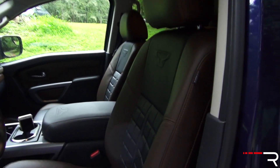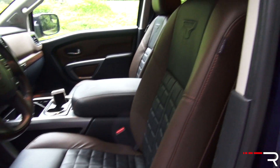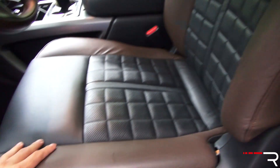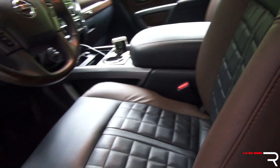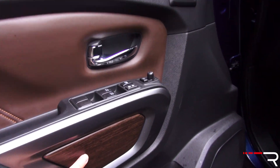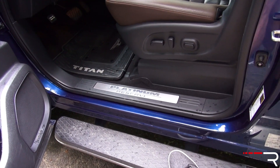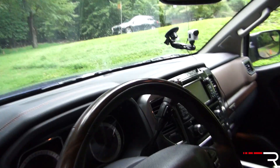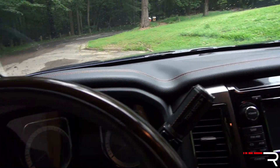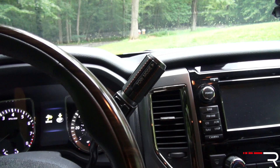Looking at the interior of the regular-sized Titan, it's identical to the XD I showed you last year. My tester being the Platinum Reserve has updated trim with unique seats featuring higher-quality leather — heated and cooled — which you have to go to this trim to get. The leather is nice, supple, and soft, with a country look that top-of-the-line truck trims typically go with. There are nice splashes of wood grain, and I like the brown leather contrasting the black. Shutting the door, it sounds nice and solid — a good sign of quality right off the bat.